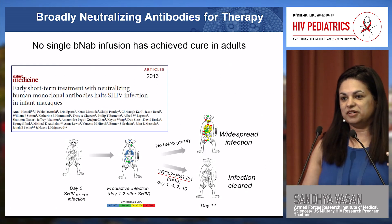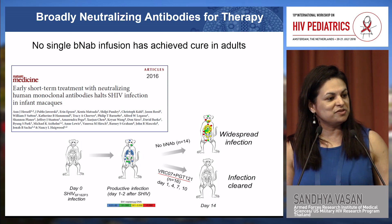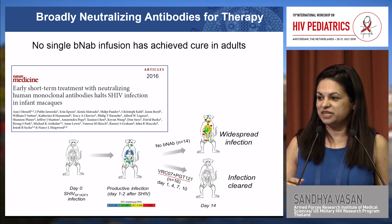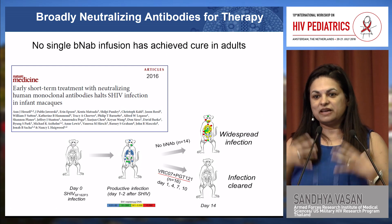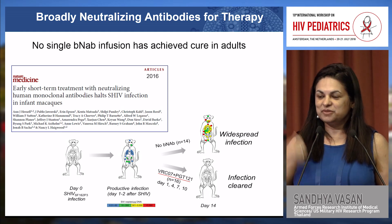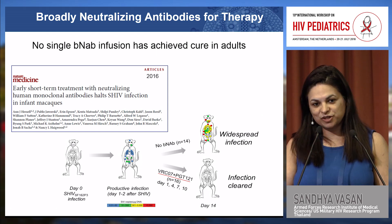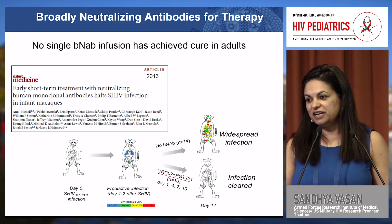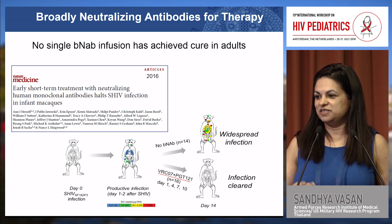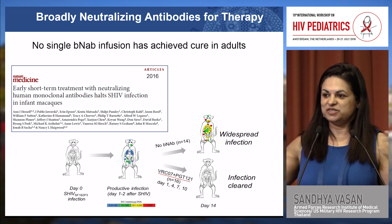There has been an explosion in the adult field of passively administered broadly neutralizing antibodies in lieu of looking for a vaccine that generates natural responses to these antibodies. Administration of antibodies in adults has been shown to reduce viral load in chronically infected individuals. However, no single antibody has been curative to date, usually because of the rapid escape of the virus to these antibodies over time, so combination trials are now moving forward.